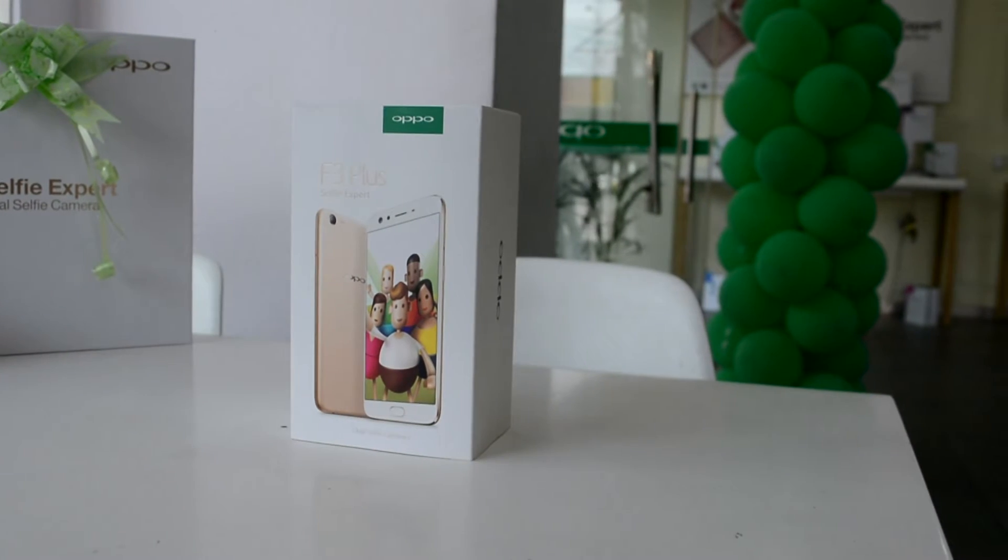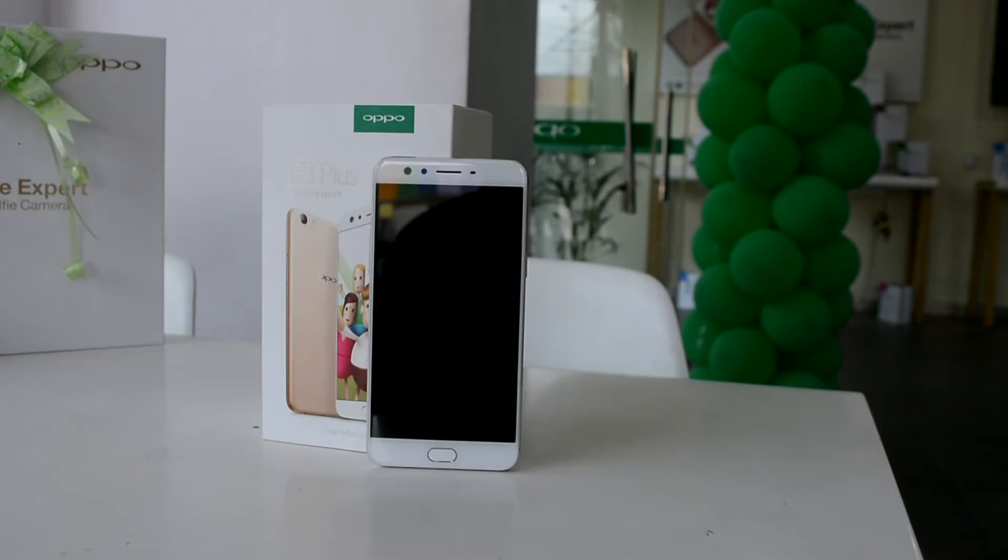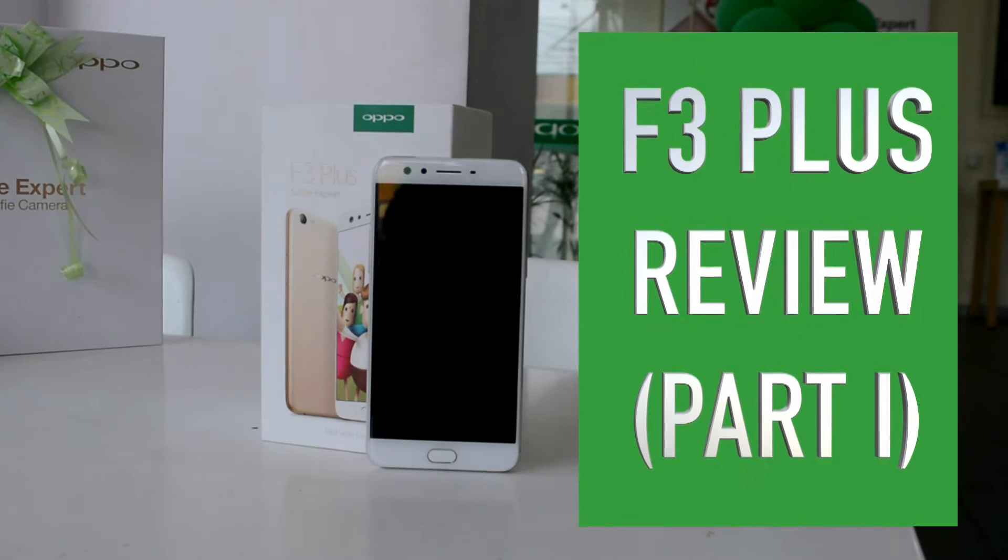We are sitting here at the Oppo store in Jayanagar 4th Block, Bengaluru — a pretty good place to check out and buy Oppo phones. This piece was provided to us as a demo unit for review purposes from the store.